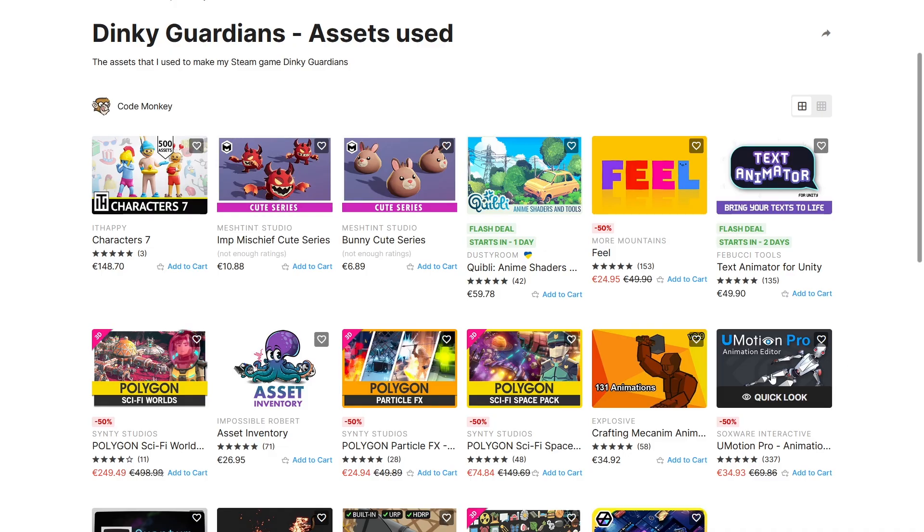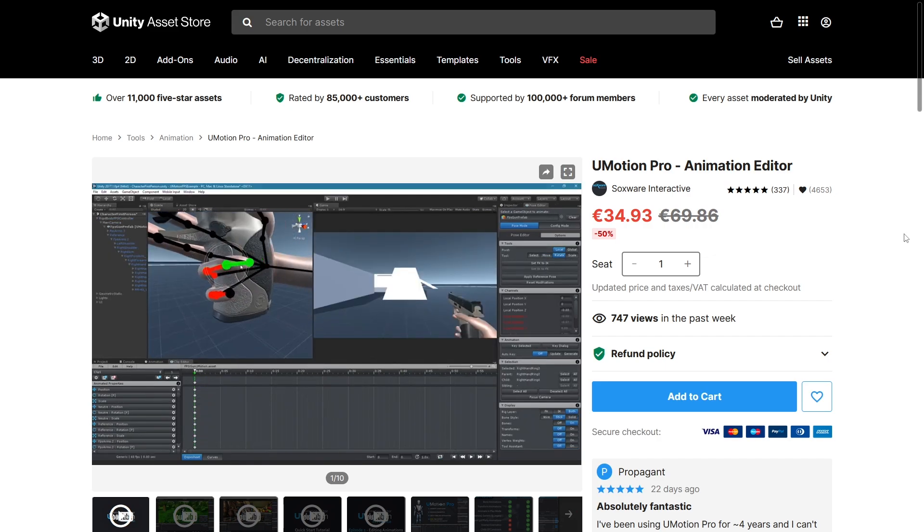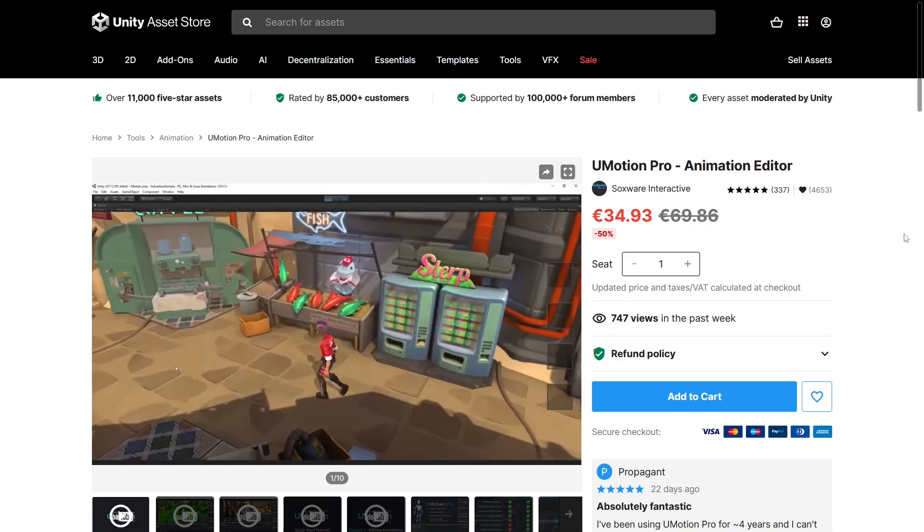Another super useful tool is UMotion Pro. This basically lets you edit animations directly inside Unity. For my use case, this is super useful in order to easily edit animations. I don't normally do animations from scratch, but sometimes I get an animation that needs something slightly different, so this tool is excellent for that.